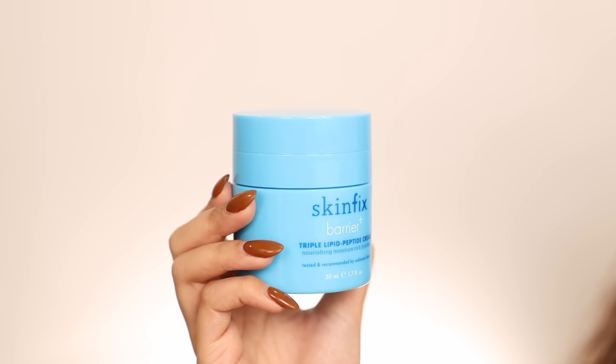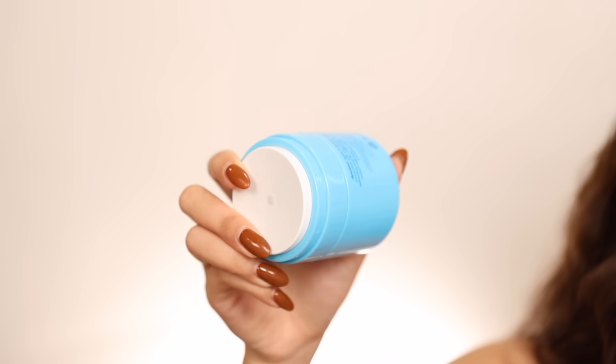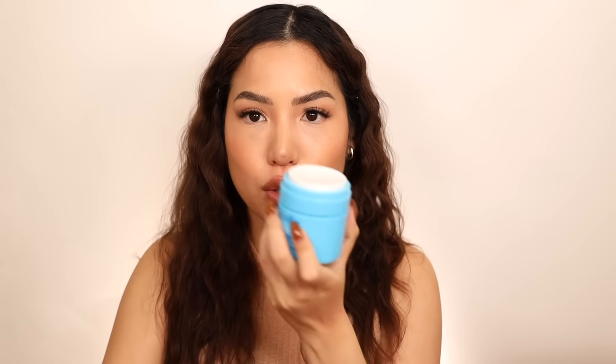This is the SkinFix Barrier+ Triple Lipid Peptide Cream. I always aim for something with ceramides and peptides in moisturizers, but I especially need the triple lipids for winter because I don't like dry, tight skin. This is one of their best sellers and also a great dupe for a more expensive moisturizer that's over double the price. The packaging features a press-down lid so you can scoop product without dipping your hands in, and it's reusable — you can swap out the inside with a refill so you don't have to buy the whole canister again.